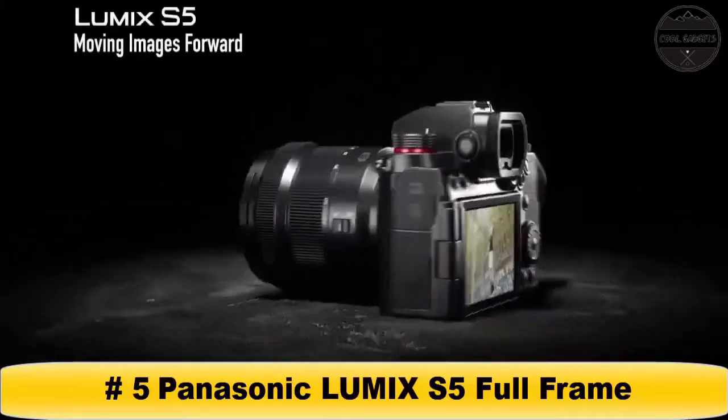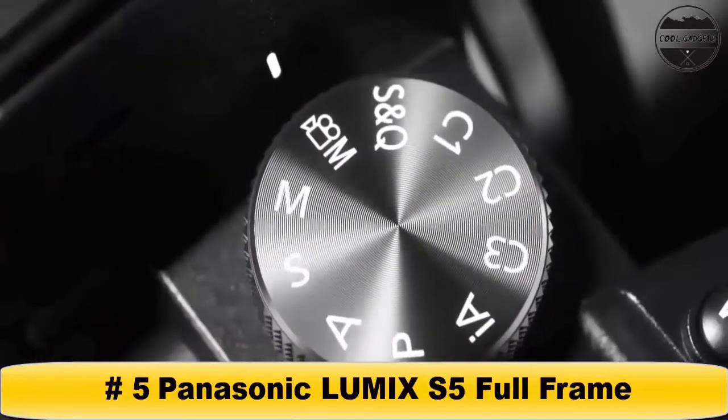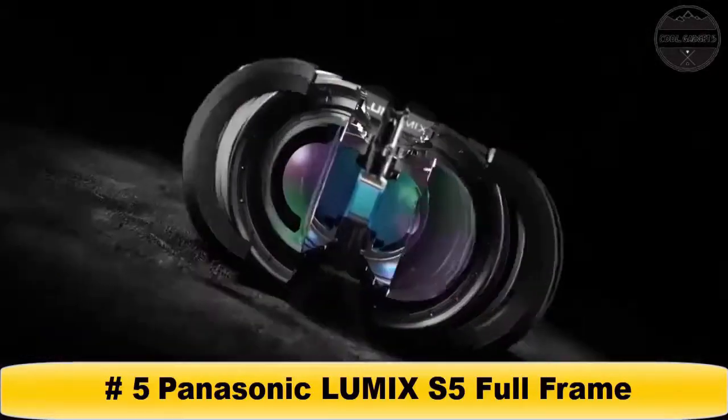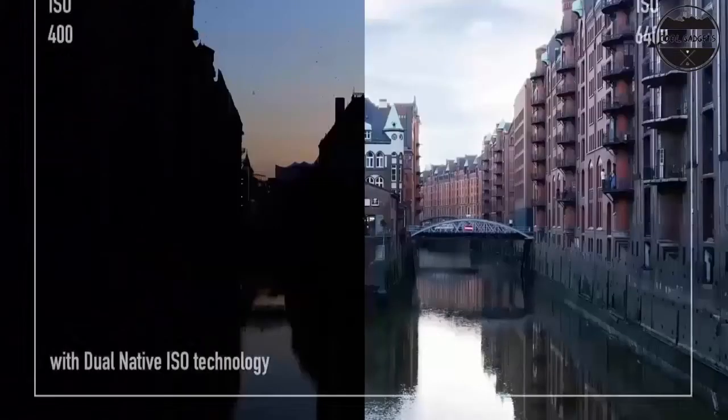A lightweight, powerful hybrid camera for vibrant still photography and cinematic video. Realize your creative vision with extraordinary 4K 60p, 10-bit video, FHD 180fps slow motion option, as well as 4:3 anamorphic support.